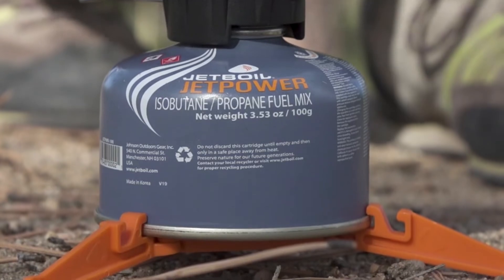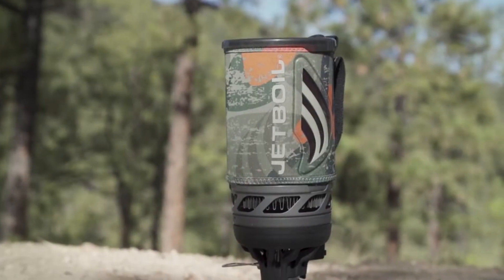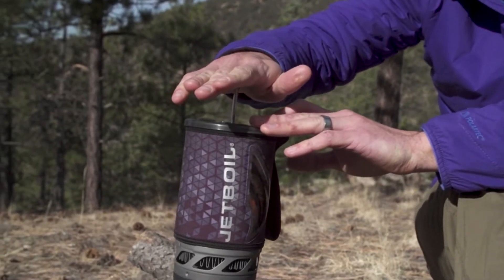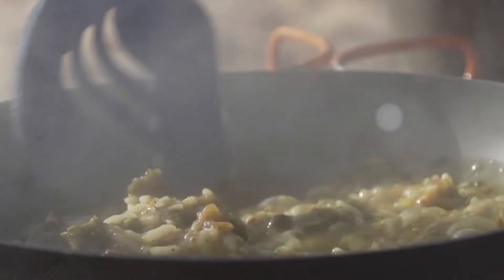The new Flash will let you boil 10 liters of water with just one 100 gram JetPower can. There are also new Flash cozy color options for 2018, including carbon black, matrix, jet cam, and wilderness. You can opt for the new Flash Java Kit, and the new Flash is also compatible with other accessories like the hanging kit, pot support, flux ring frying pan, and pot and utensils.